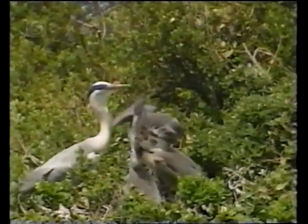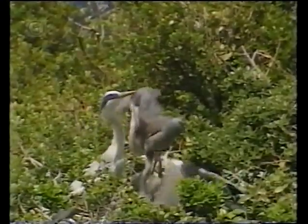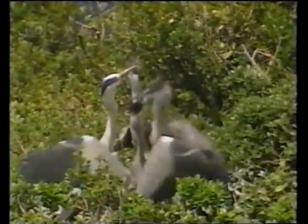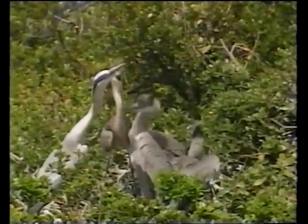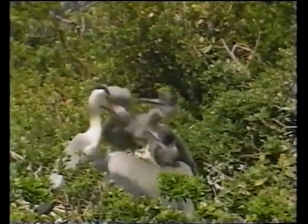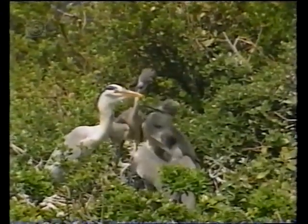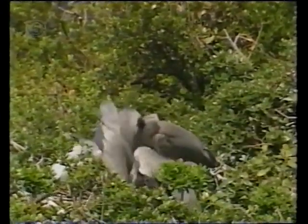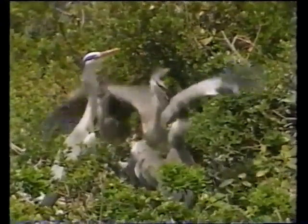Amazingly for birds of such dignity, the parents will put up with this rude behavior well on into the summer. By pulling at her bill, the teenagers, still unable to fly, are persuading her to go and catch more fish for them. She knows that to get food, she must leave the safety of the island and head for a stretch of coastal tideland some ten kilometres away. She also knows that as a parent, she has no choice.